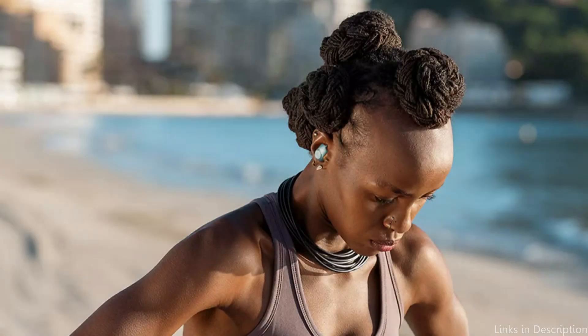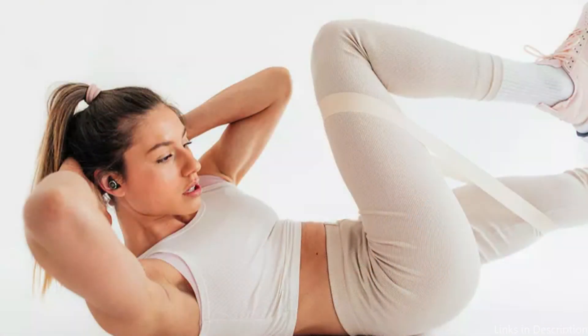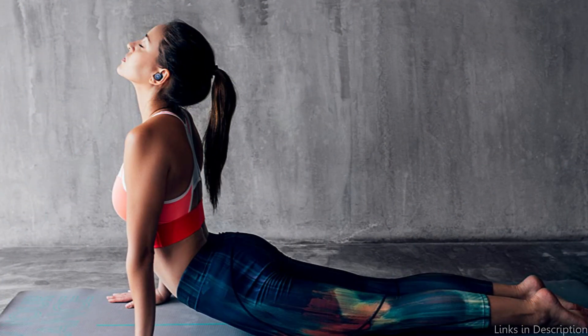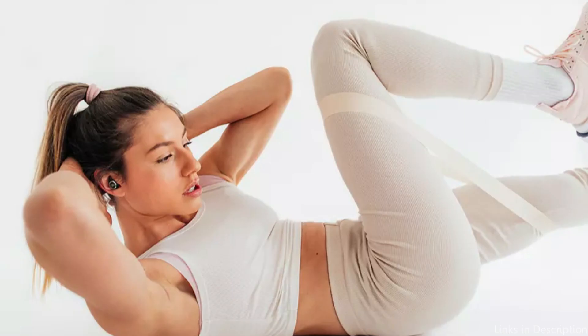In terms of sound quality, the JBL Reflect Aero TWS Earbuds deliver a crisp and clear audio experience. The bass is strong without overpowering the mids and highs, allowing you to enjoy your music while staying aware of your surroundings. They also come with touch controls to control music playback and take calls, and are compatible with Google Assistant and Amazon Alexa for voice commands. Overall, the JBL Reflect Aero Earbuds are an excellent choice for athletes looking for high-quality, durable, and long-lasting earbuds.